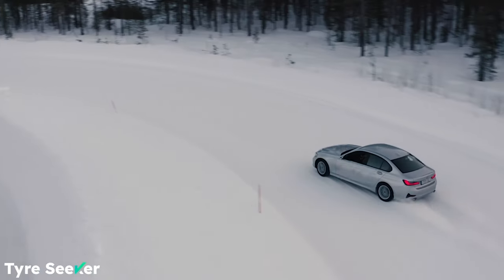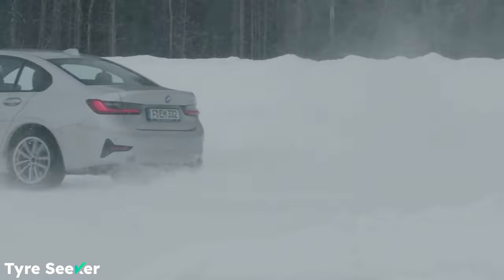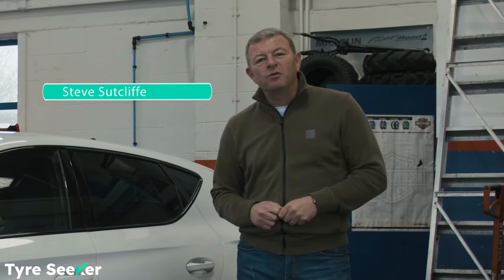So we like and review all kinds of tyres at TyreSeeker. It's what we do, it's what we get excited about. The ones that we get really excited about are these, the high-performance ones.